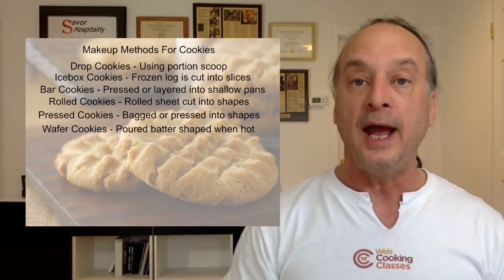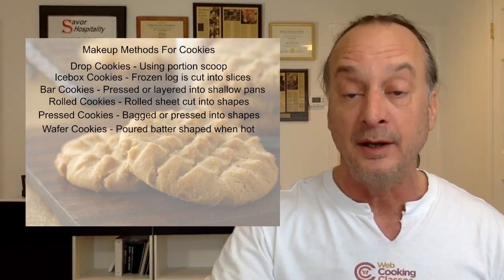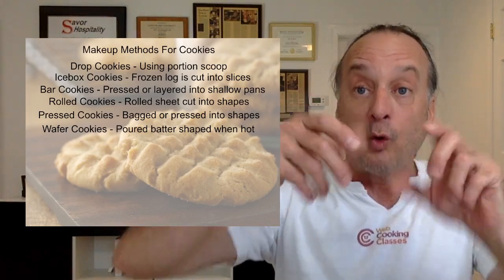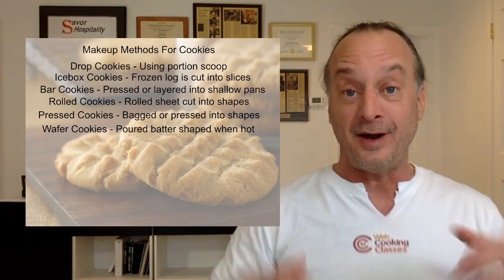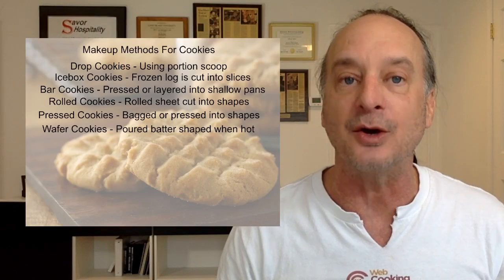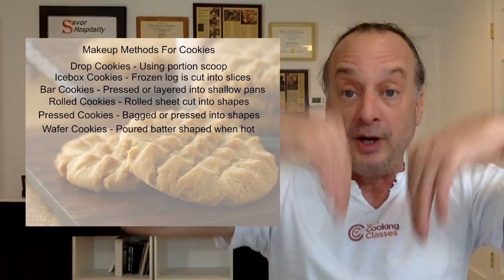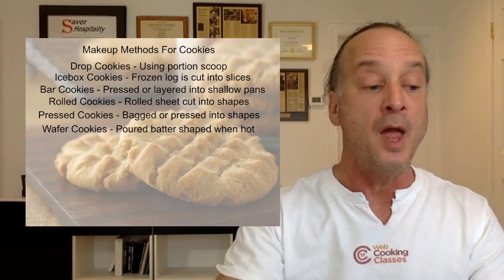With a pastry bag you can make shapes and teach kids to write their names in cookie dough before baking. Another makeup method is wafer cookies — usually a poured batter shaped while very hot. Things like cigarette cookies — those pirouette cigar-shaped cookies — are made by pouring a little batter on a sheet pan, then rolling them over a stick or dowel when they come out. You could make taco cookies by draping baked discs over a dowel so they hang like a taco, then fill them with ganache or chocolate chips.